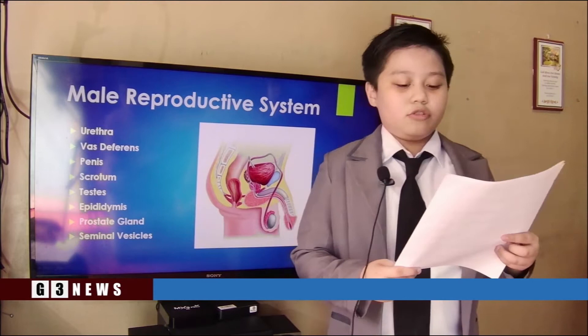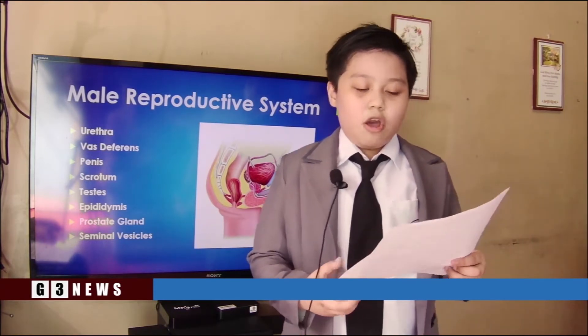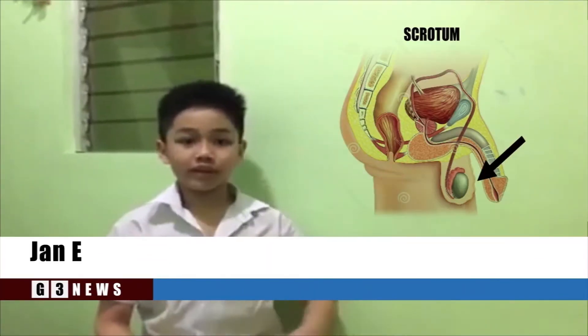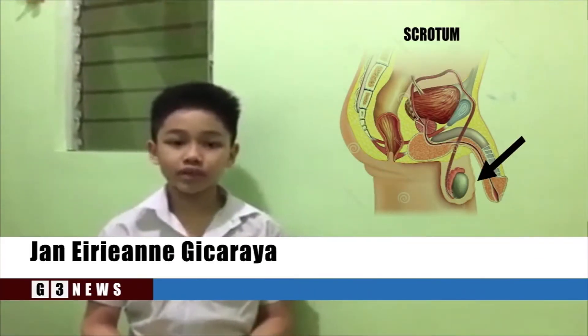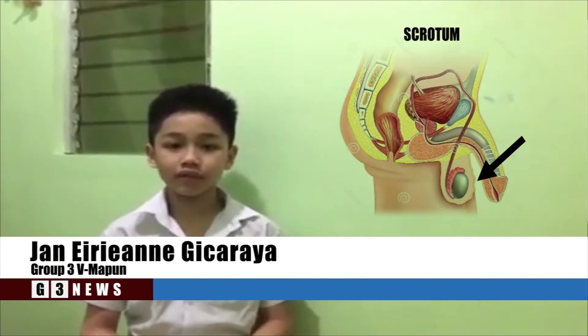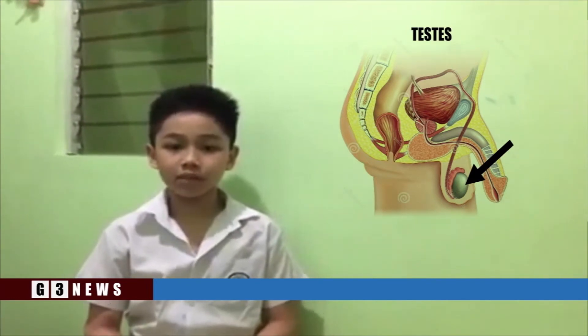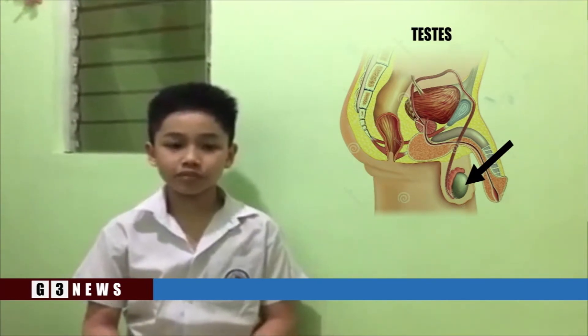Now let's call John to discuss some of the external parts of the male reproductive system. Scrotum: an external sac-like structure with a temperature slightly lower than the rest of the body. Testes: a pair of sperm-producing organs that maintain the health of the male reproductive system. Epididymis: a highly coiled duct behind the testes along which sperm passes to the vas deferens.